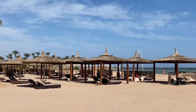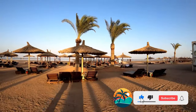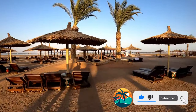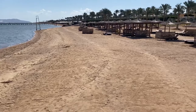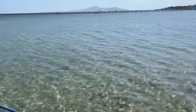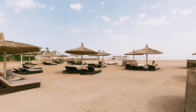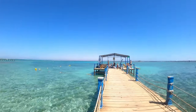Most guests are interested in information about the beach, and impressions of the beach are quite mixed. On one hand, the Coral Sea Holiday Resort beach is beautiful — it's large, sandy, with crystal-clear water and shallow depths, making it suitable for tourists traveling with small children. There are plenty of sun loungers and umbrellas on the beach, allowing you to fully enjoy the Egyptian sun.